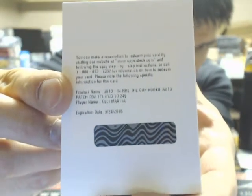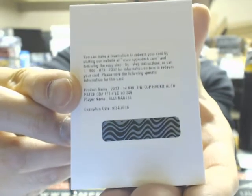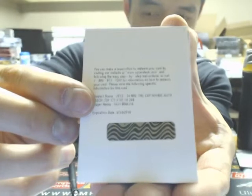The next hit is a rookie redemption number 2, 249 of Ole Mata, going off to the Pittsburgh Penguins.